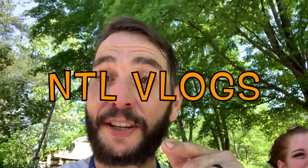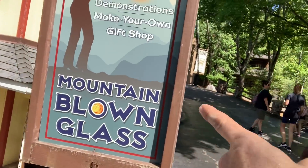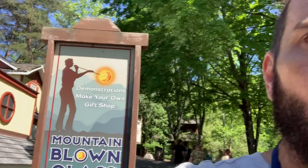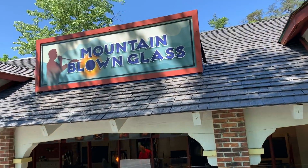Welcome to the vlog! Today we're checking out Mountain Blown Glass at Dollywood. Right there it shows demonstrations, make your own, gift shop — Mountain Blown Glass. Let's go in and check it out. I'm going to flip the camera and show you the place here — Mountain Blown Glass, located in Dollywood.